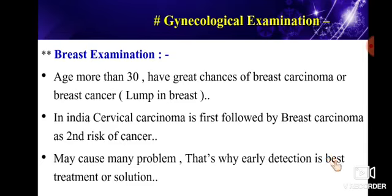Given this risk, why would we not care for our breasts? It can cause many problems. That's why early detection is the best solution in breast examination. Breast examination can reveal breast cancer, breast carcinoma, lump in breast, and breast abscess.